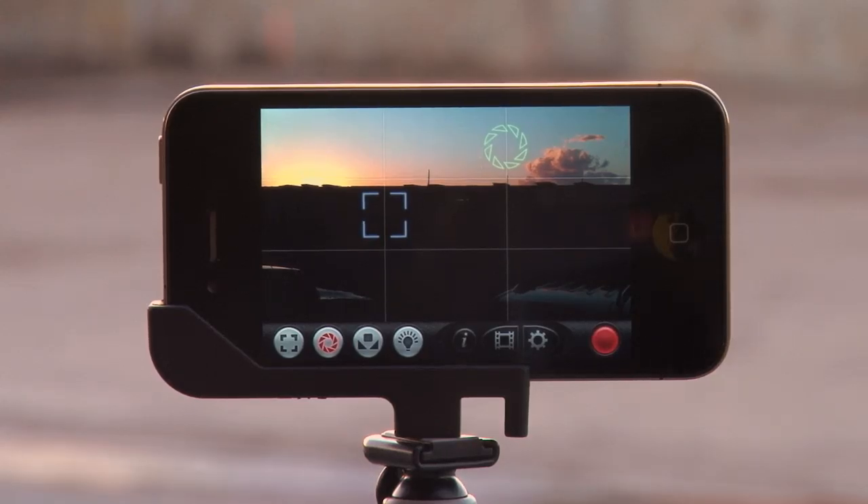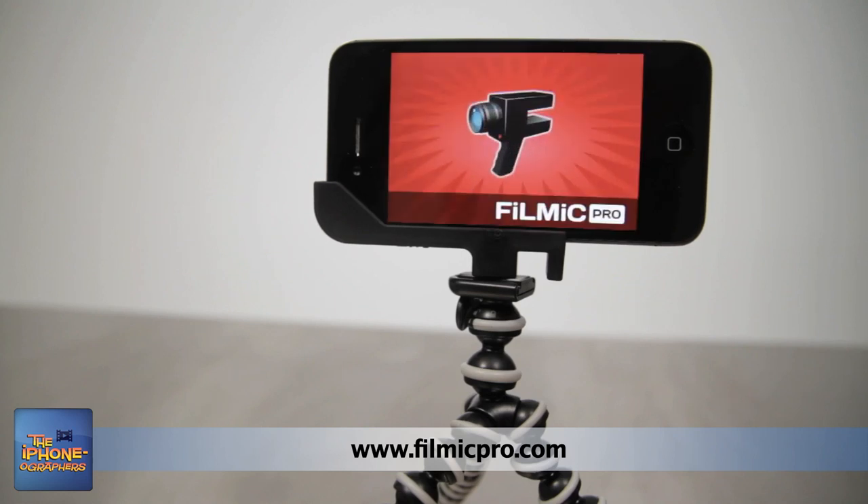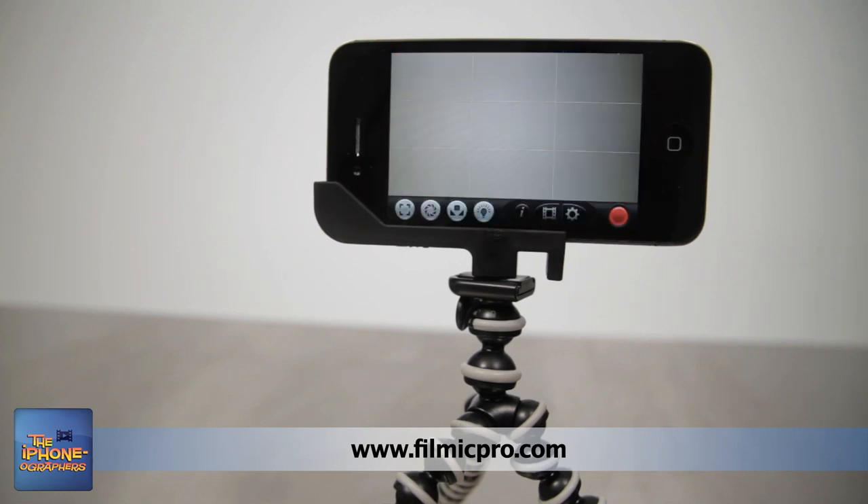All in all, this is one great app. Filmic Pro will run you $3.99 in the App Store, and they do seem to update it fairly often. They also run specials on the pricing and have even given it away for free. You really can't beat this app. Go out and get it today.